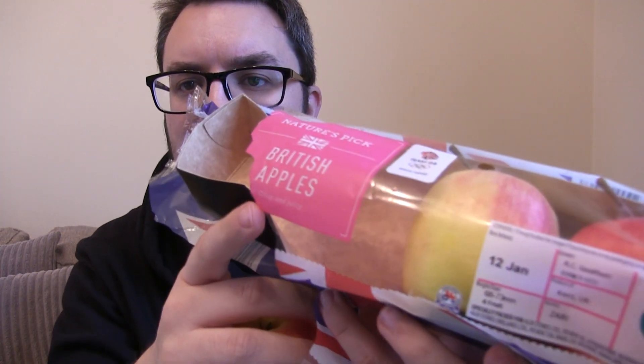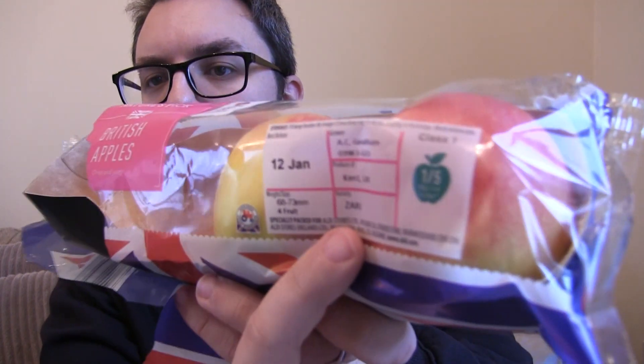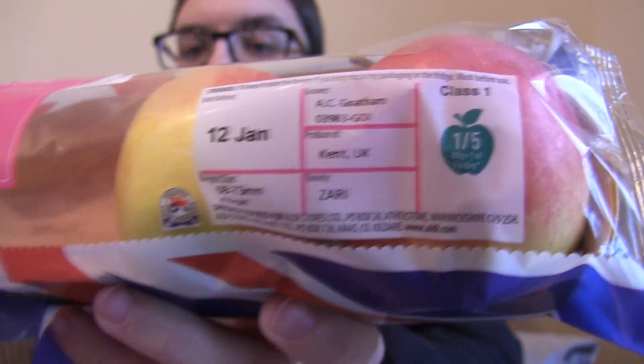Hello everyone, welcome to Food Review UK. My name is MJ and this is another Year of the Apple video where we are reviewing apple varieties. This is the Zari. I've got this from Aldi and as you can see they have called the pack itself 'British apples crisp and juicy.' It's only when you check down on the information that you see it's a Zari variety.